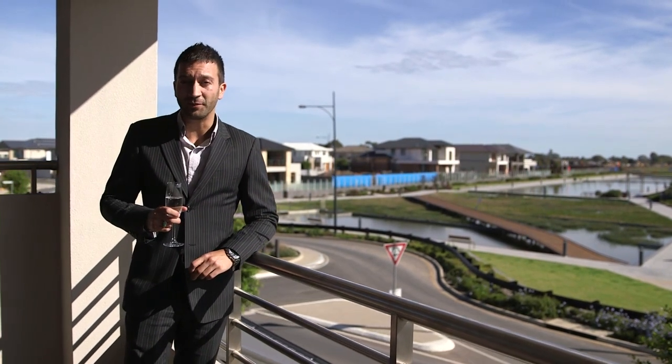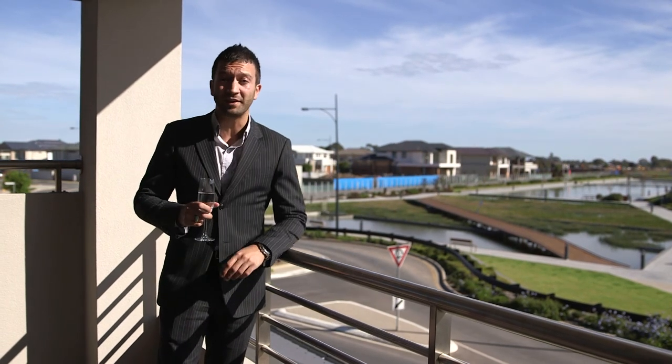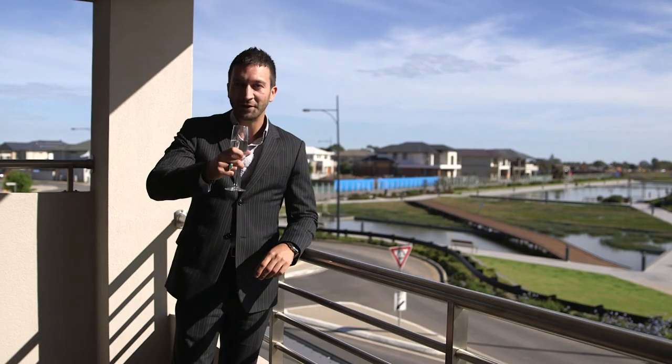This fantastic home is the complete package, located in this family-friendly neighbourhood. For more information, call me.